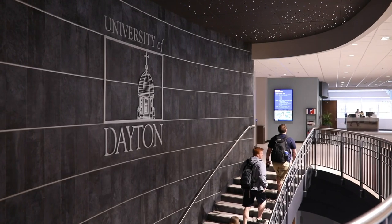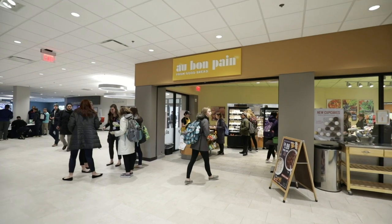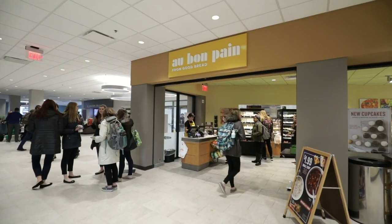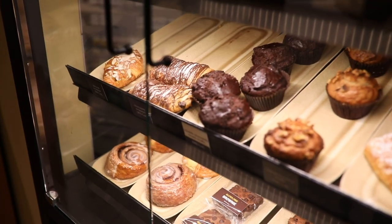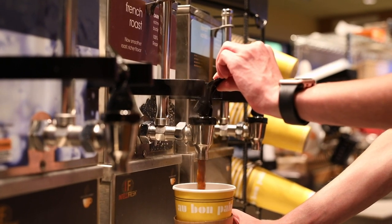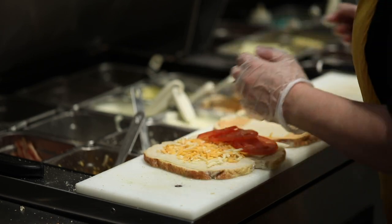Travel up just one flight of stairs and you'll find Au Bon Pain on KU's first floor. ABP offers gourmet salads, soups, sandwiches, wraps, and a variety of baked pastries. Flavored coffees and smoothies made your way are a great addition to any breakfast or lunch.